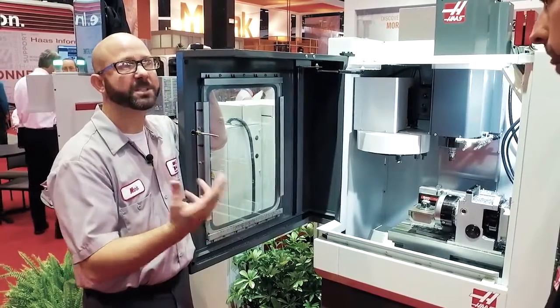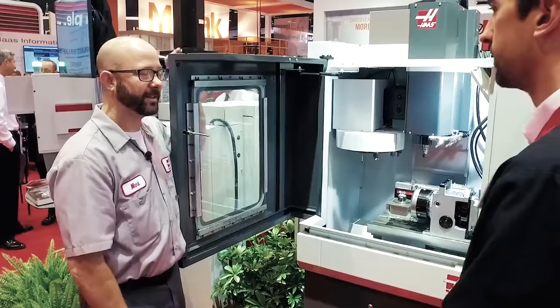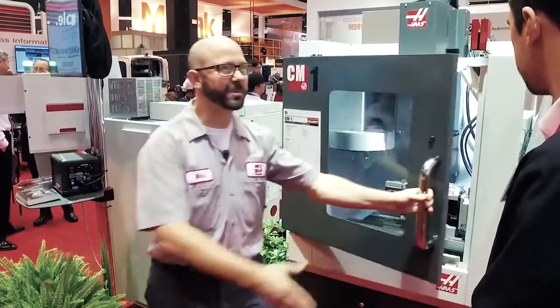You've been running the machine all day. What's the response been like? It's been really great. People love the small footprint, they love the spindle options. I think it's going to be a really great machine. Yeah, that's terrific. Thanks so much, Sam. Thanks, Mark.